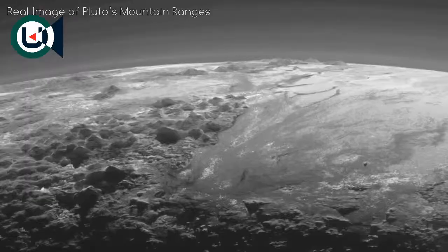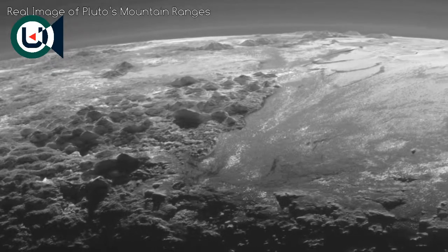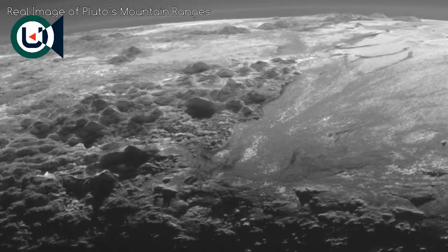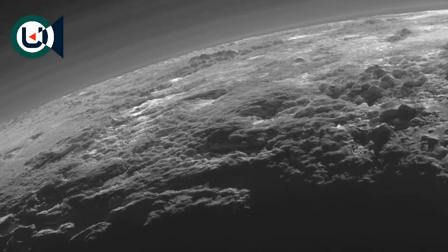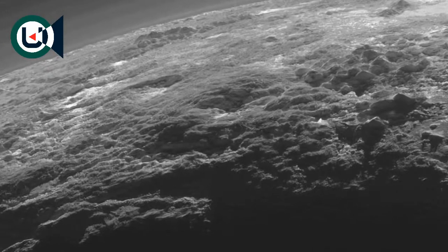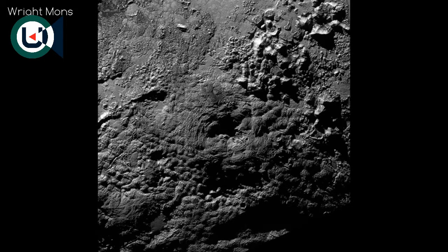Surrounding the ice plains are vast mountain ranges made of water ice, which when viewed from the side look spectacular. Water ice is the only type of ice detected on Pluto that would be strong enough to support heights of several kilometres at this temperature. Among the mountains found on Pluto, there might also be some which are cryovolcanoes, one of the most likely candidates being Wright Mons. It is 4 kilometres tall, one of the highest peaks on Pluto, with a huge depression in the centre. Cryovolcanoes could be a contributing factor for Pluto's young surface.